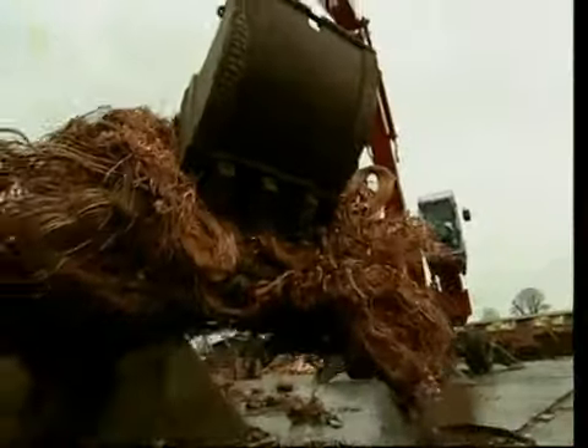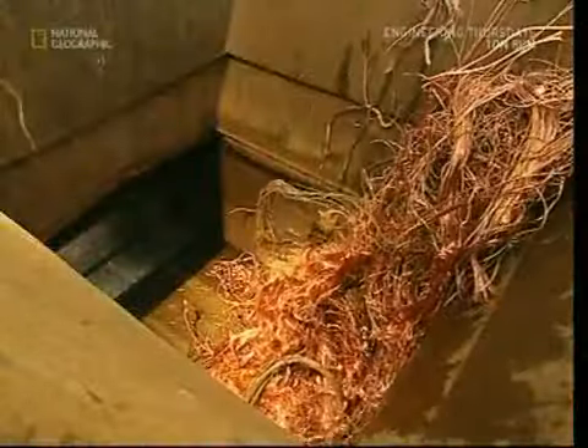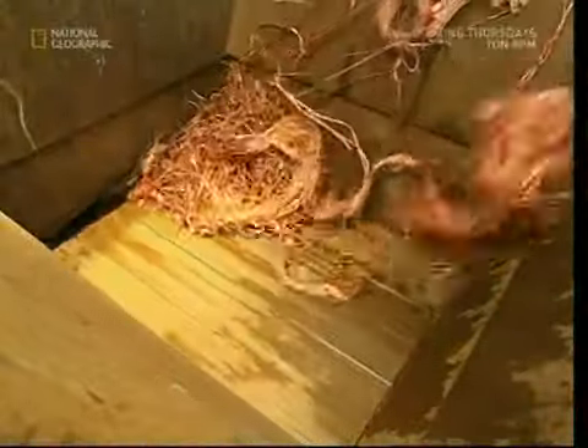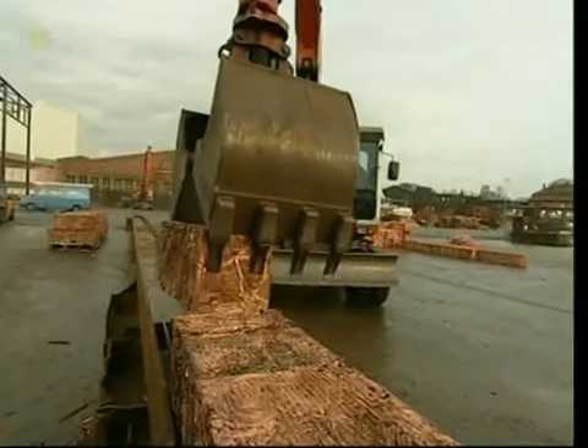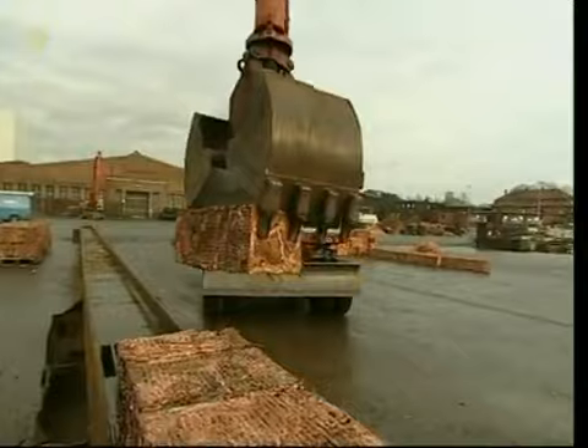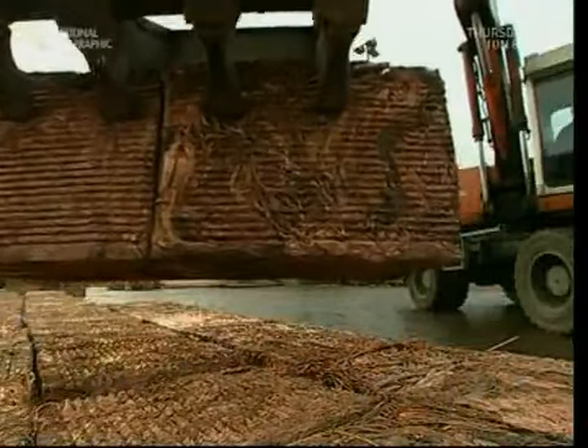Life of these high-tech coins starts out here at this enormous scrap metal junkyard, where mountains of recycled copper are being prepared for use. They're squeezed by an immense hydraulic ram, which makes giant cubes of the stuff, weighing in at eight tonnes each.